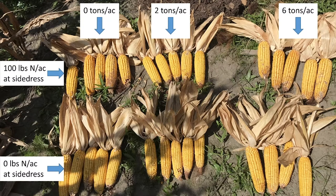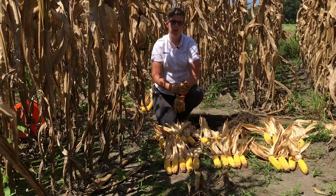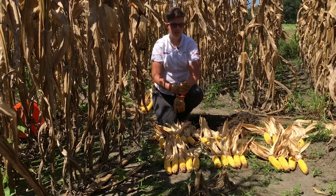I also see that both of the two-ton rates are showing that they're a little shorter and it looks like they might have fewer rows around. So it'll be interesting to see if we do see a yield decline or an impact to yield within the two-ton treatments. We don't have yield data yet, but we'll have to get back to you and keep you updated with those results as they come in.